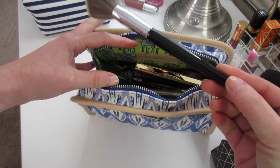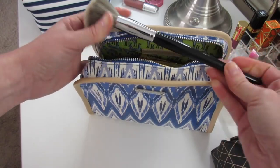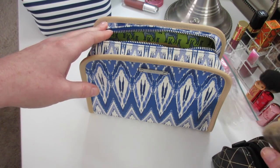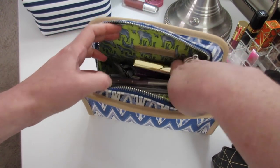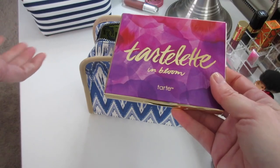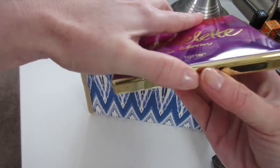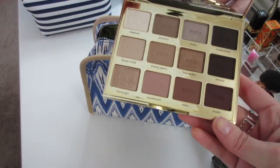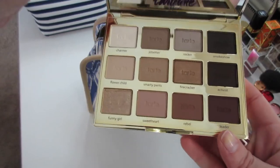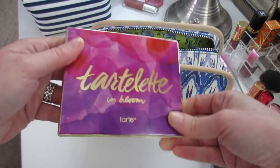That brush is what I use for my Hourglass powder — it's the Sephora Pro Airbrush 55, so it's a really long brush. I just didn't want to mess up the brush hairs, so I put it in here. Let's start taking things out. I have my new Tartlet in Bloom — it was a Christmas present to myself. I got it on sale from Ulta with a coupon code. I didn't end up even using this one. You can see how pristine it still is — really looking forward to using it. It fits in the bag with plenty of room.